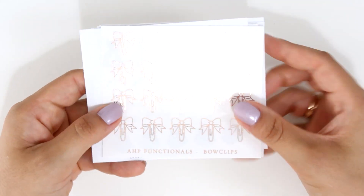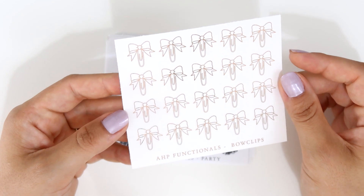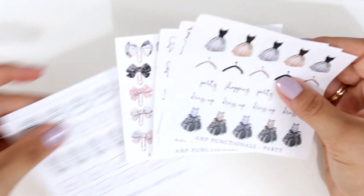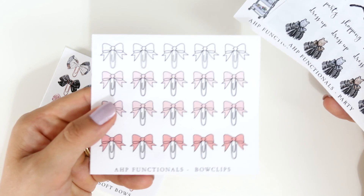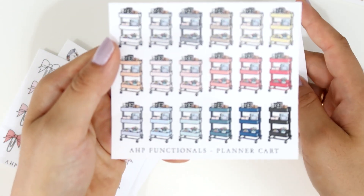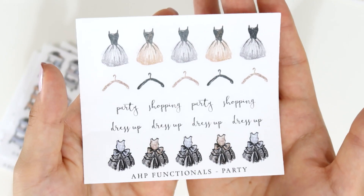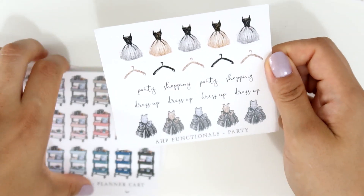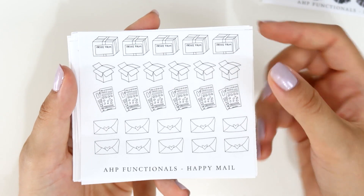She sent me a lot of functional stickers. First there's a foil sticker sheet — I didn't know she had foil, it might be a sneak peek — featuring bow clips on gold foil, very nice. Then she sent three colorful sticker sheets: soft bows, bow clips in colorful versions, planner cards similar to the IKEA ones, and a party sticker sheet with dresses and script words that say 'party,' 'shopping,' and 'dress up.' Really nice variety.